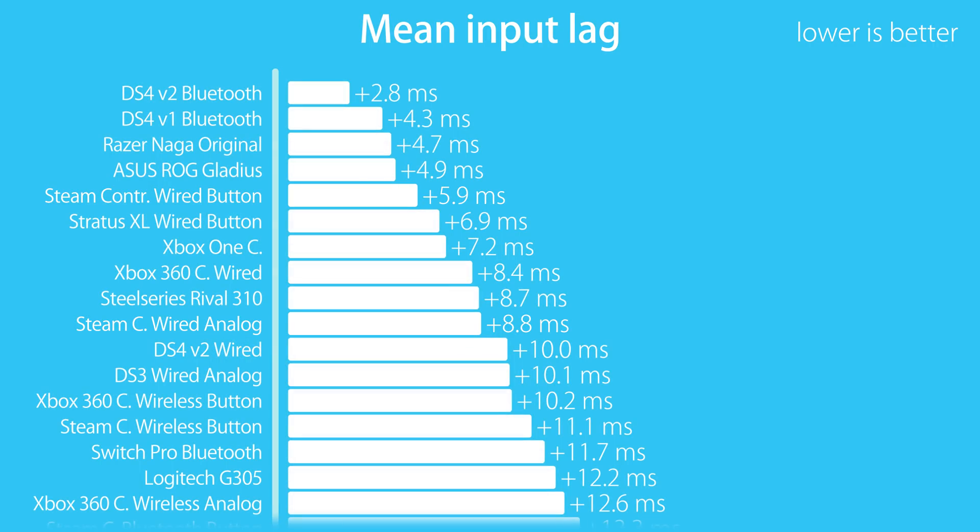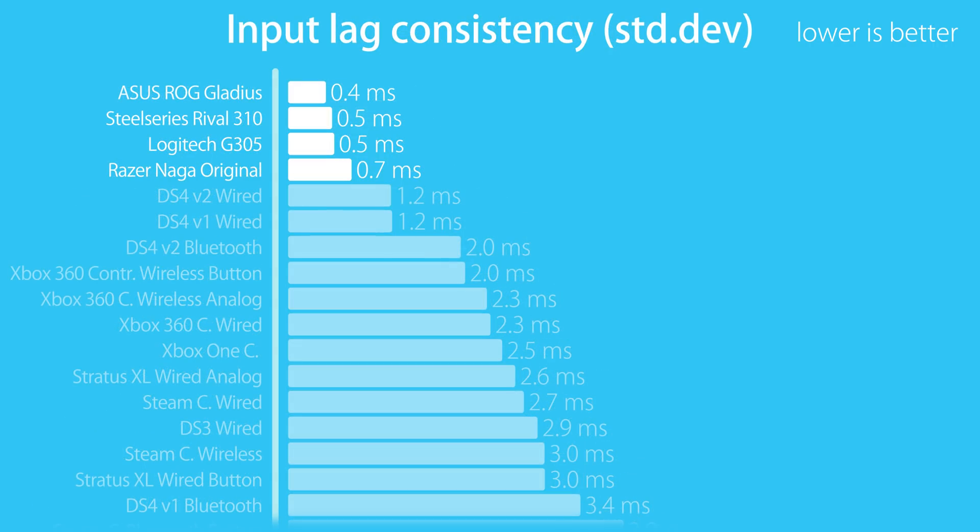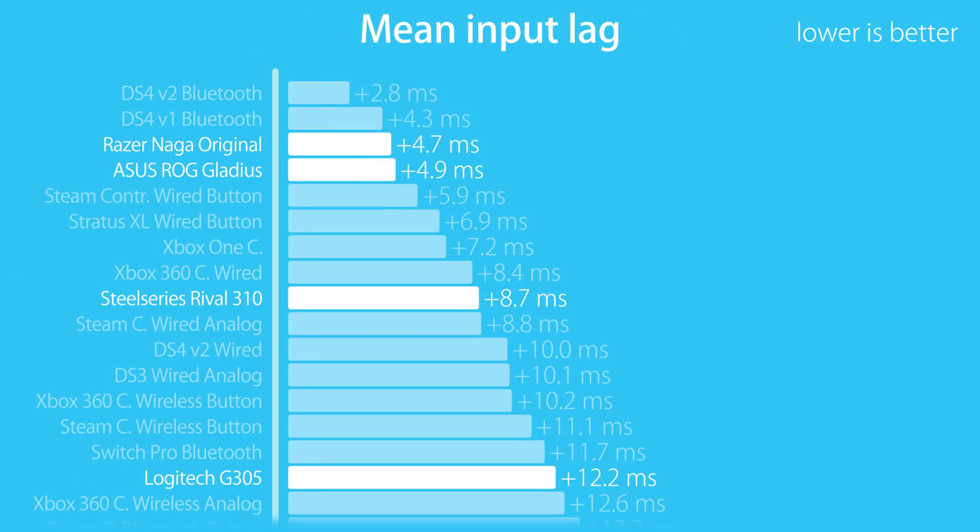The mice I've tested this time are the Asus ROG Gladius, the SteelSeries Rival 310, and the Logitech G305. The tested latencies are for clicks, as I don't have a reliable way to test sensor lag. The devices are all 1000 Hz and they have a very consistent input lag, which is helpful for any game that requires timing. Even the wireless G305 did excellent in this regard, despite not being the fastest overall.